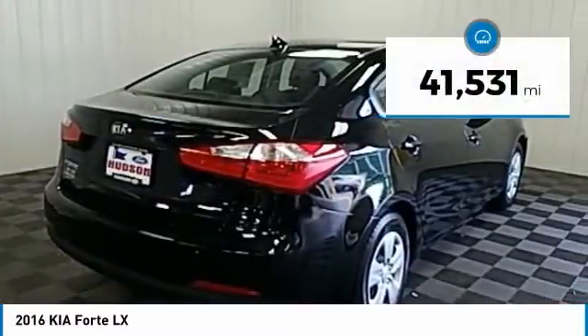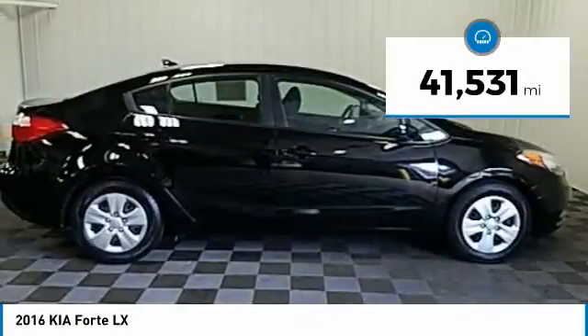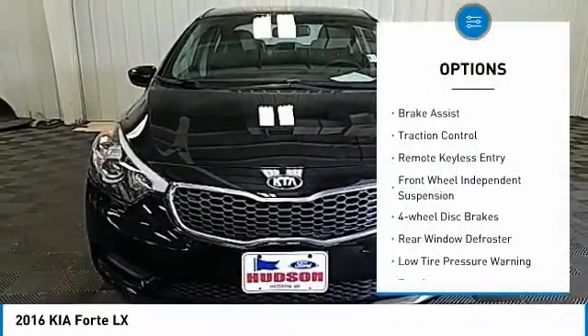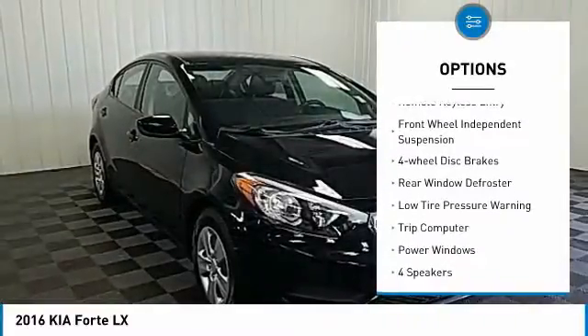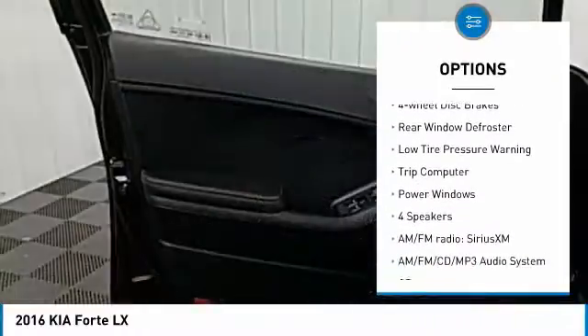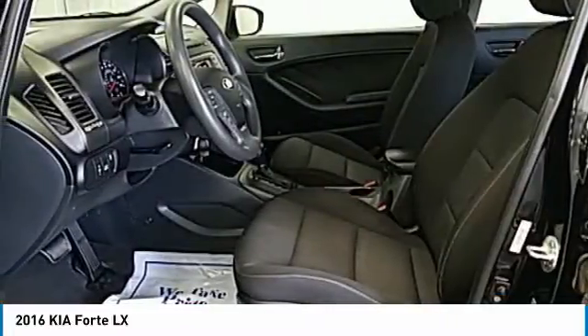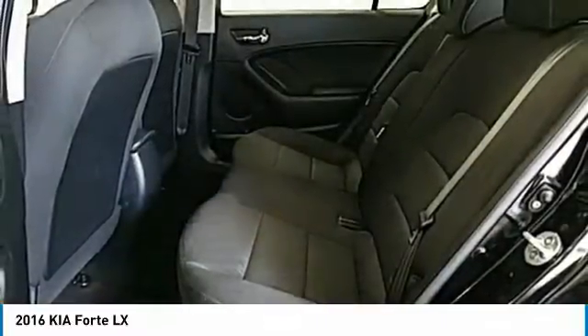This vehicle has less than 45,000 miles. Here are some of this vehicle's great options: electronic stability control, brake assist, traction control, remote keyless entry, front-wheel independent suspension, four-wheel disc brakes, rear window defroster, low tire pressure warning, trip computer, and power windows.